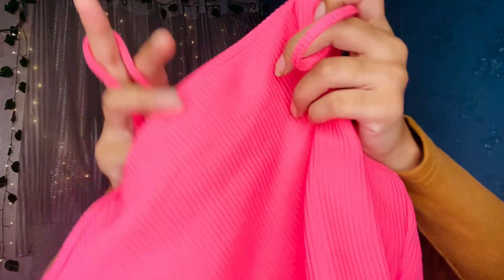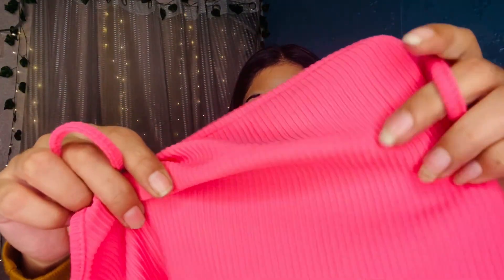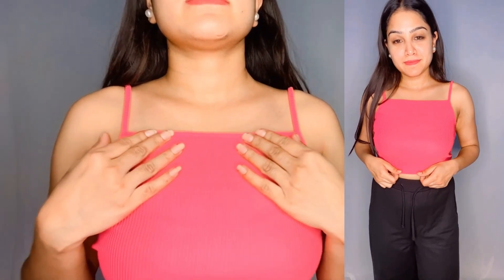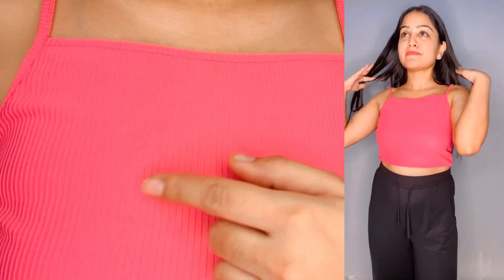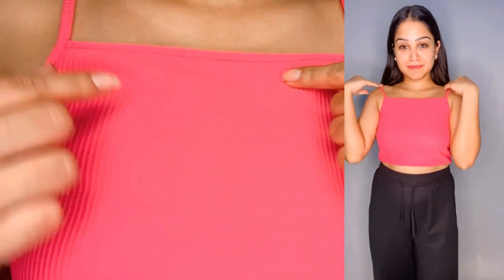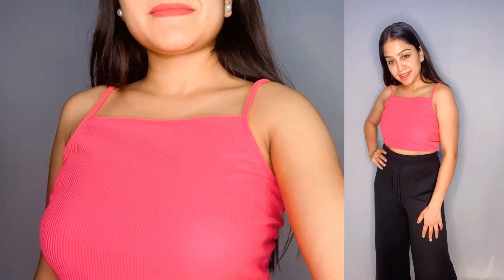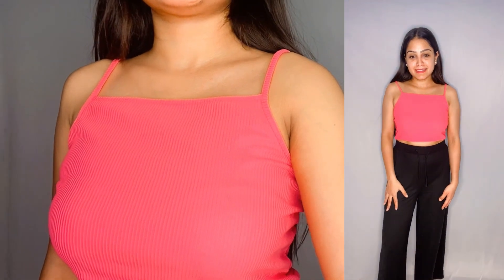The fabric is ribbed, but it is not very stretchable. Ribbed fabric is usually much more stretchable, but this one has only a light stretch. The rest is plain — you can see some lines and a straight neckline. It is a very cute pink and I feel it looks very attractive.